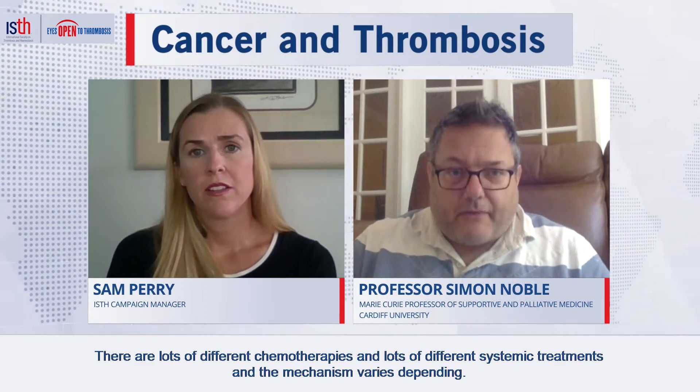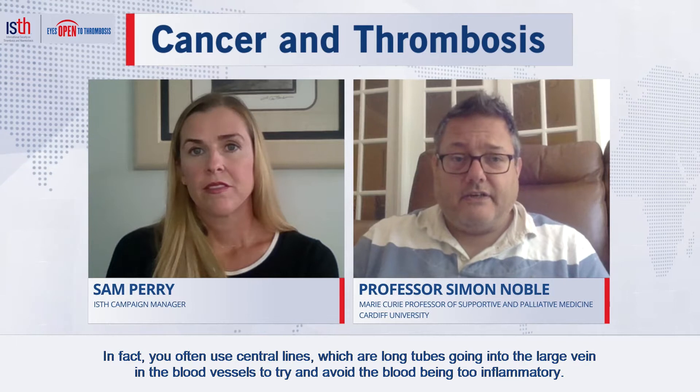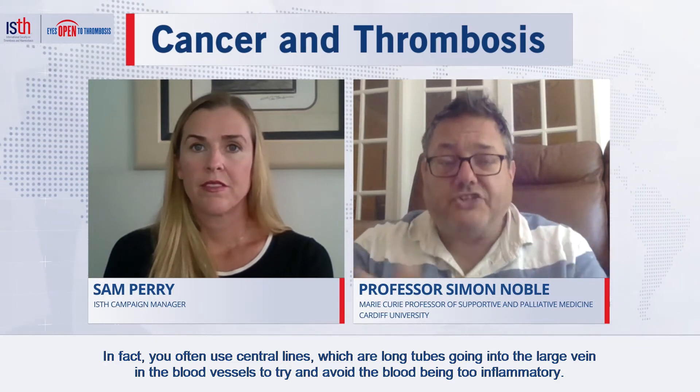Can you explain why chemotherapy is a risk factor in developing blood clots? There are lots of different chemotherapies and systemic treatments, and the mechanism varies. Some chemotherapies are very inflammatory to blood vessels — in fact, central lines, which are long tubes going into large veins, are often used to try and avoid this inflammation. Certain chemotherapies increase inflammation and therefore increase the risk of clots. Some chemotherapies also decrease the levels of the body's natural anticoagulants,